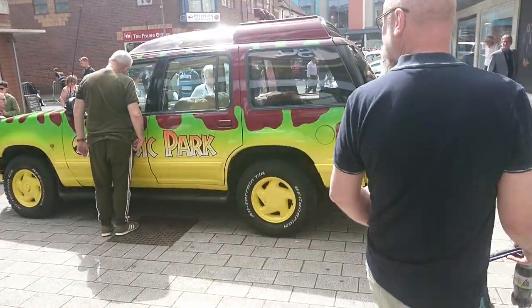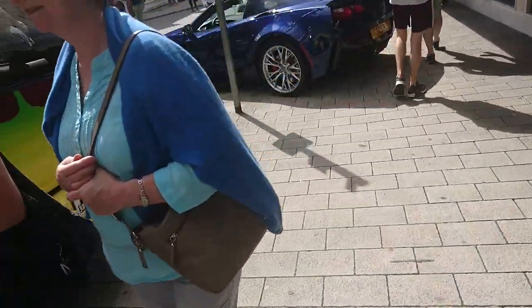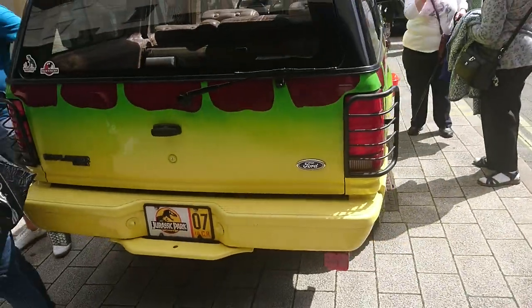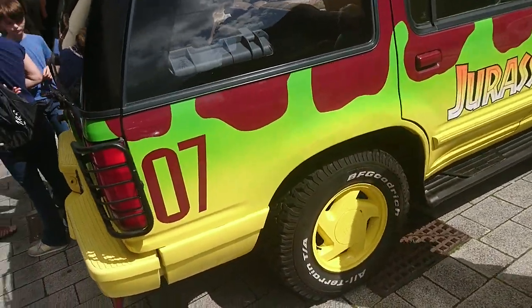Good afternoon. Today is the 17th of August and I'm still at the Collectively Camberley Classic Car Show. And I found something very unusual.